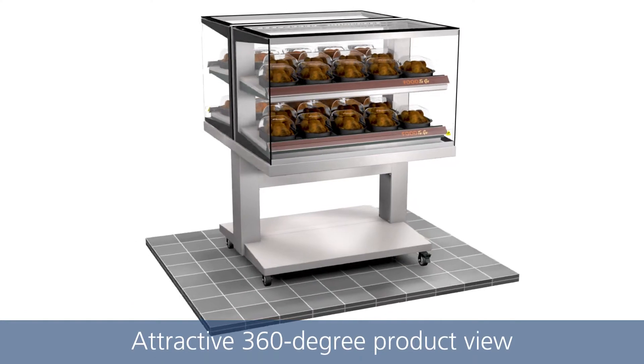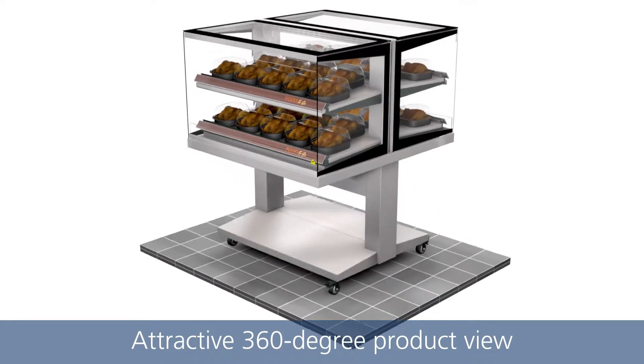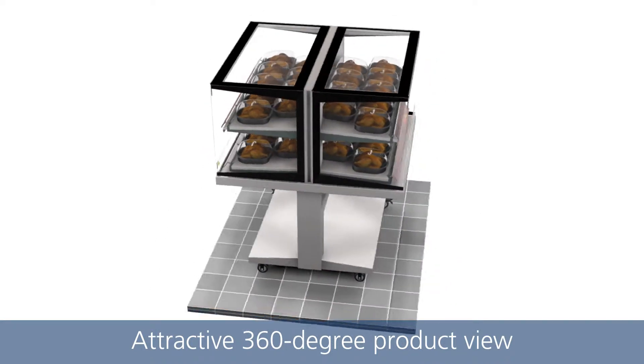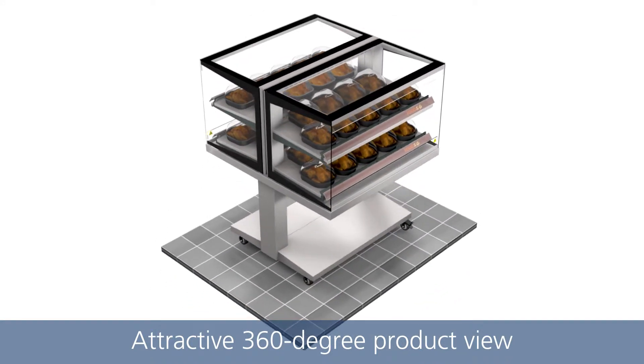Thanks to the unique transparent design, your customers enjoy an attractive 360-degree product view. The glass is tempered for optimum safety and insulation.